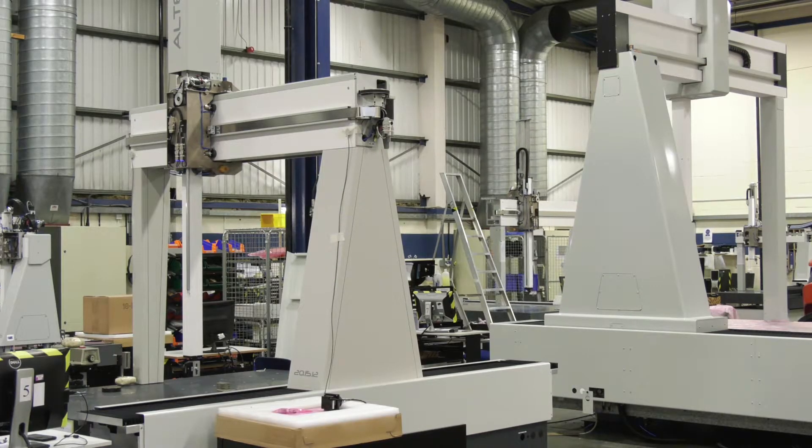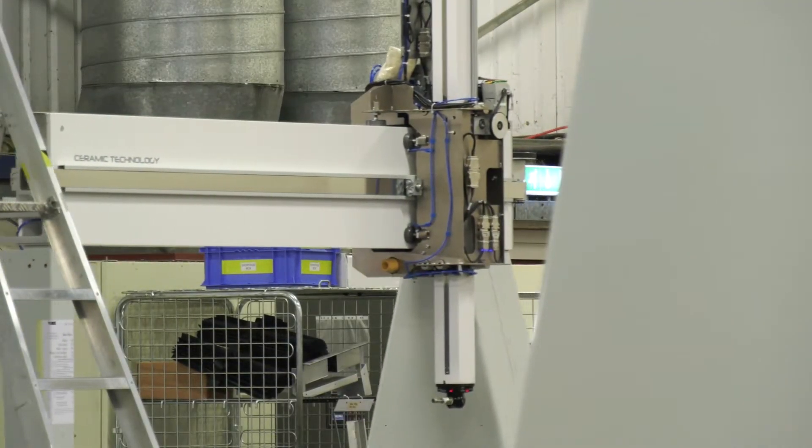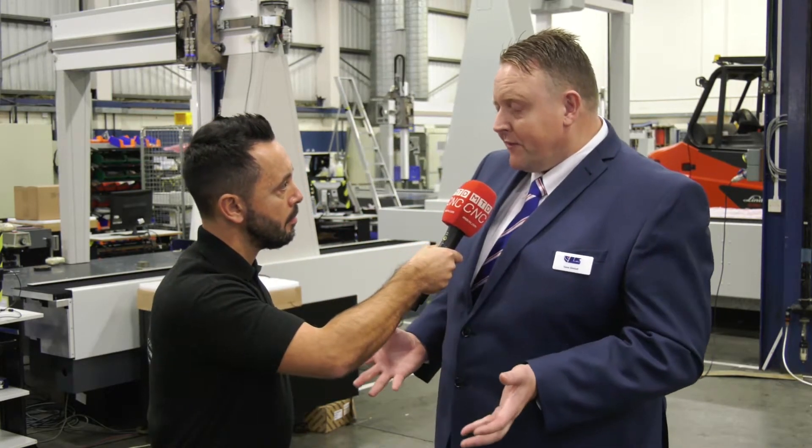We've been manufacturing since 1963 but the technology has moved on immensely since then, obviously with electronics, computers, and technology. How many CMMs are you manufacturing a year? We're up at around about 300.